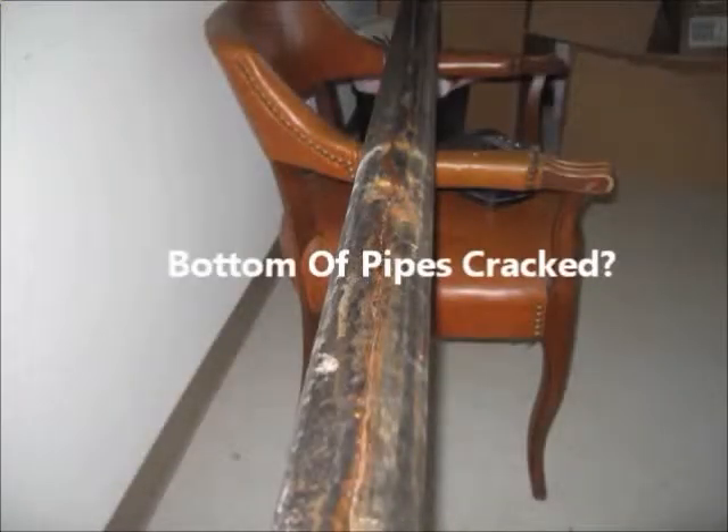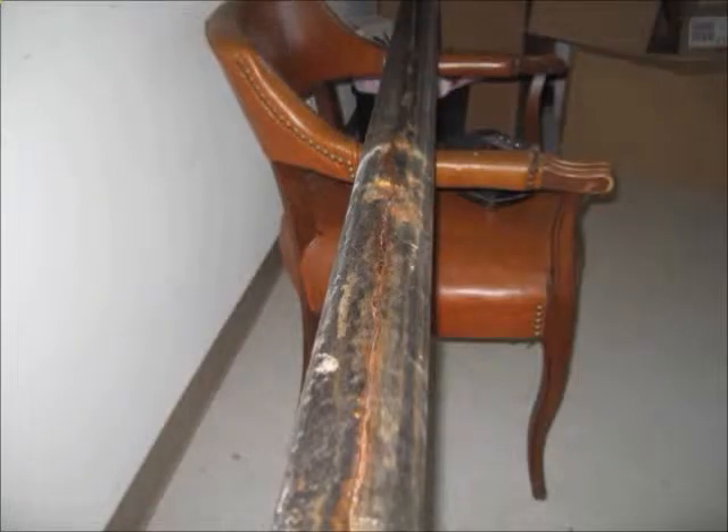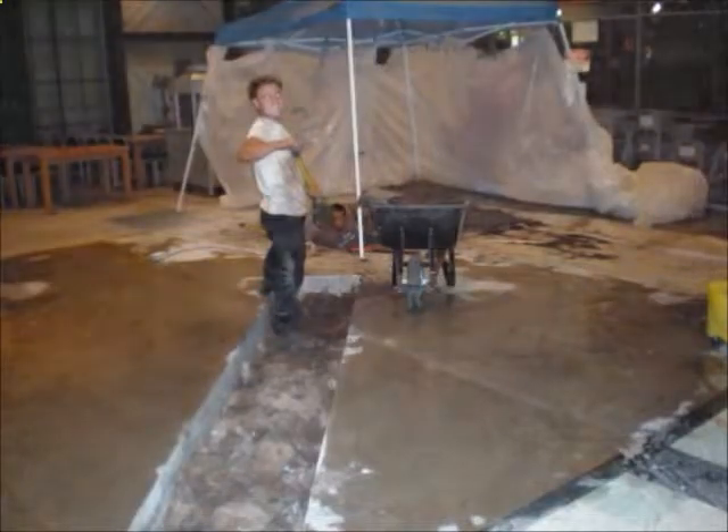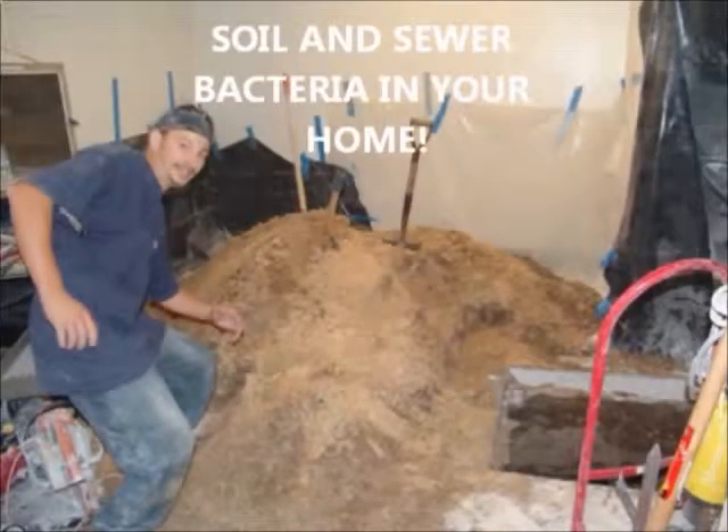After about 30 years, corrosion in cast iron pipes causes a longitudinal crack, and the plumbing companies will recommend you demolish your walls and floors. Cutting out sewer pipes spreads an aerosol of coliform bacteria throughout your property,